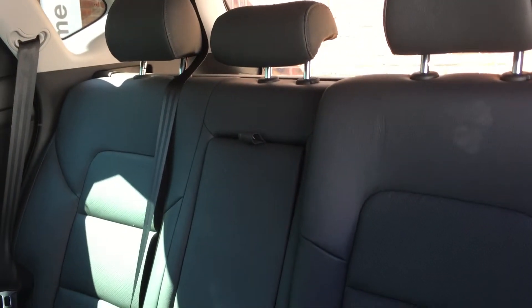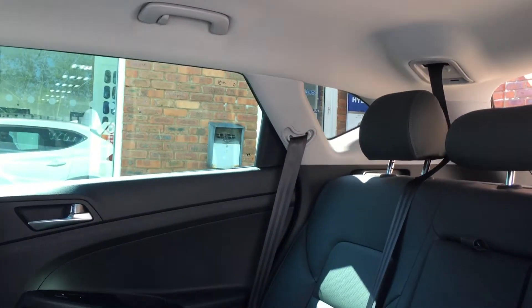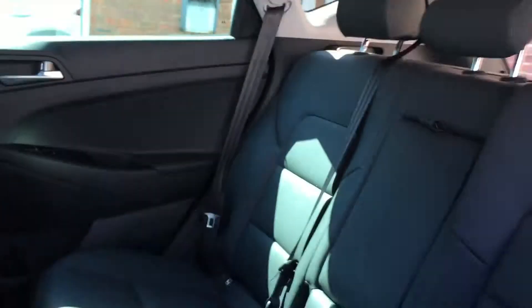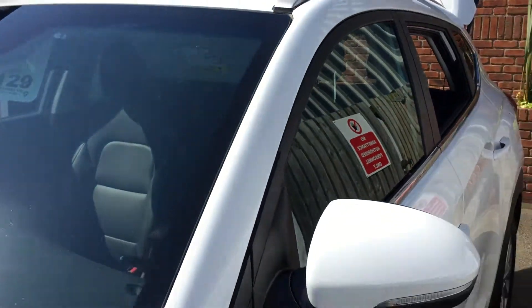Round to the back of the car, the back seats have the same black leather interior with isofix children's seat clips, and more than enough room to fit three adults with generous headroom.